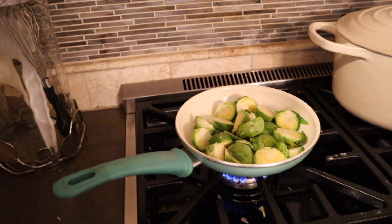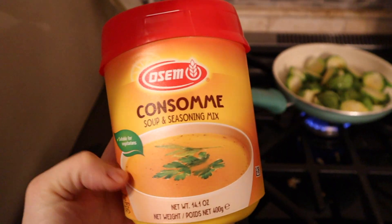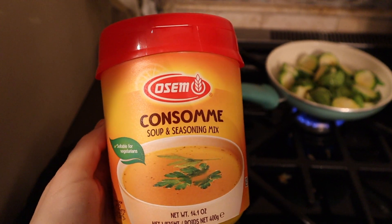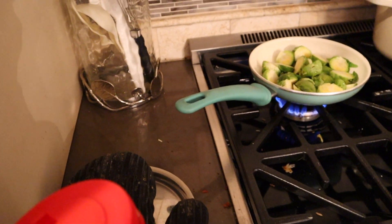At the last moment I decided to just do the Brussels sprouts — I'm just sautéing them. I like to use a little of this Ozem soup powder. It's Israeli and it's really good for flavoring Brussels sprouts.